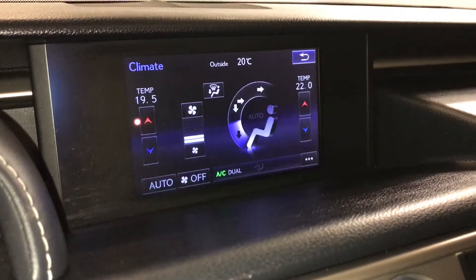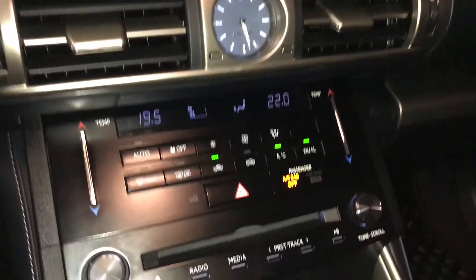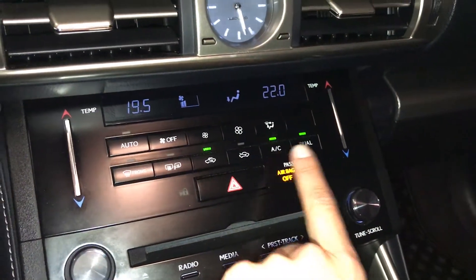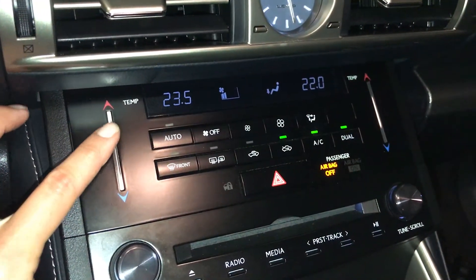You can control your climate from up here down below. Analog clock, dual zone climate control, AC, front and rear defrost, sag measure heated, touch panel for the temperature.